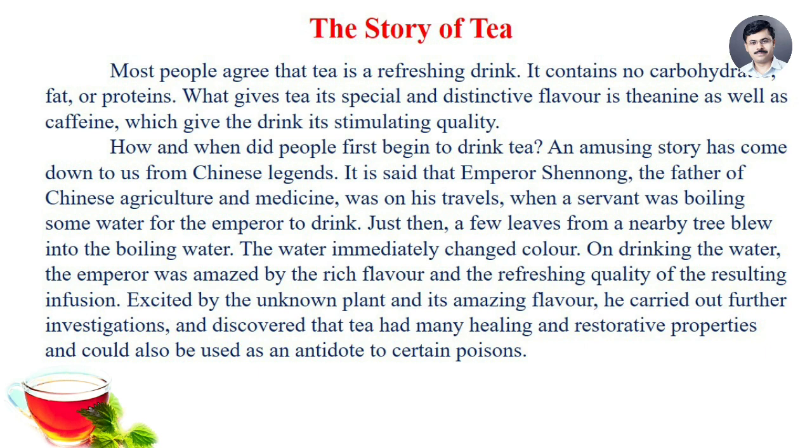How and when did people first begin to drink tea? An amazing story has come down to us from Chinese legends. It is said that Emperor Shenong, the father of Chinese agriculture and medicine, was on his travels when a servant was boiling some water for the emperor to drink. Just then, a few leaves from a nearby tree blew into the boiling water. The water immediately changed color, and on drinking it, the emperor was amazed by the rich flavor and the refreshing quality of the resulting infusion. Excited by the unknown plant and its amazing flavor, he carried out further investigations and discovered that tea had many healing and restorative properties and could also be used as an antidote to certain poisons.